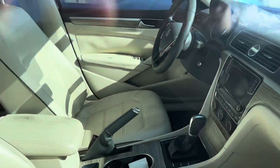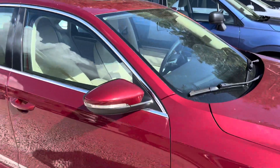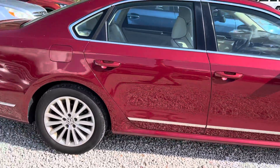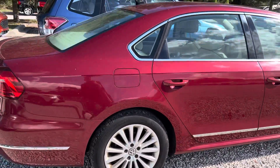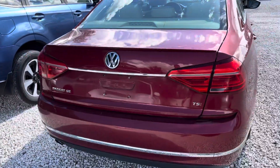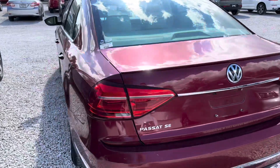It'll be an ivory leather interior. It still needs to go through my shop and then through a detail. But if you have any questions or would like to schedule a test drive, you can text me back and we'll be able to see what we can do for you.